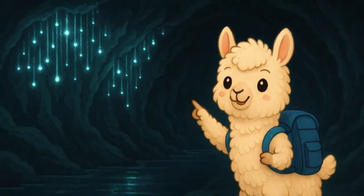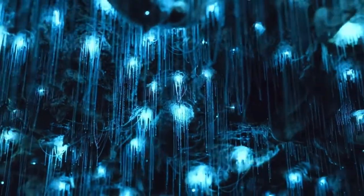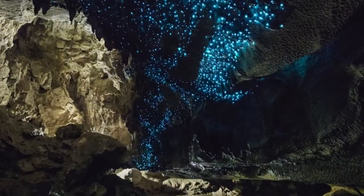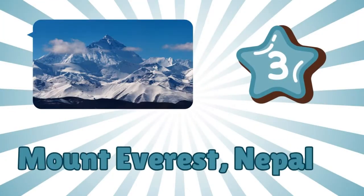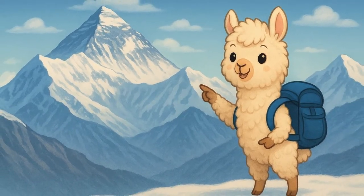Number two: Waitomo Glowworm Caves, New Zealand. It's dark in here, but look — the ceiling is glowing! These are glowworms, tiny insects that shine like stars in a cave. It's like being in space, but underground.